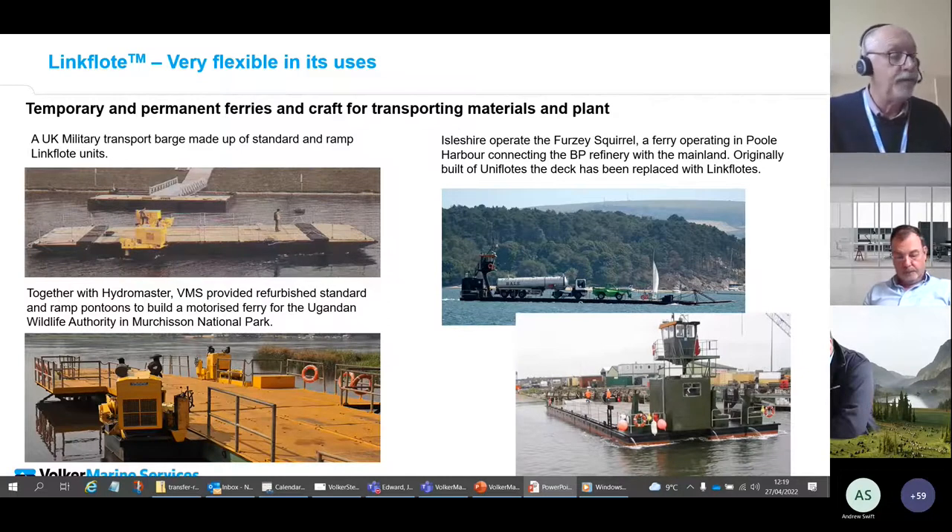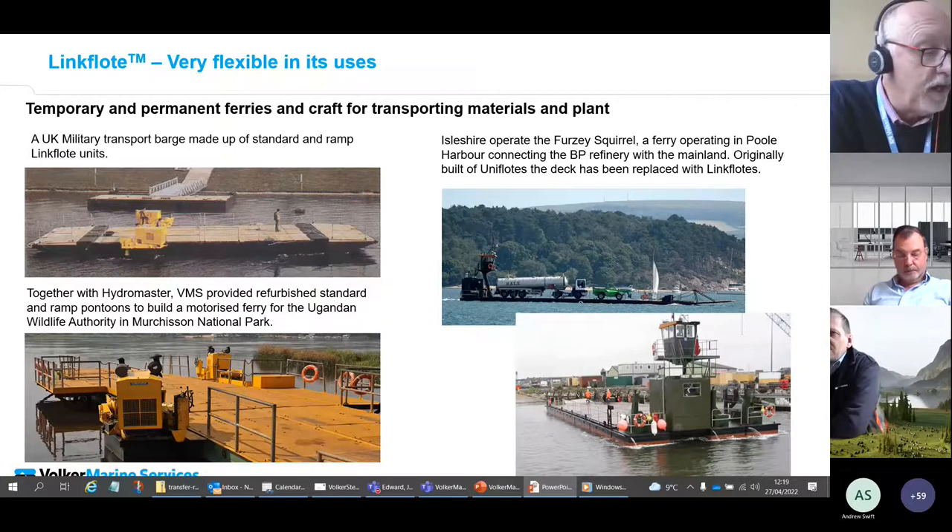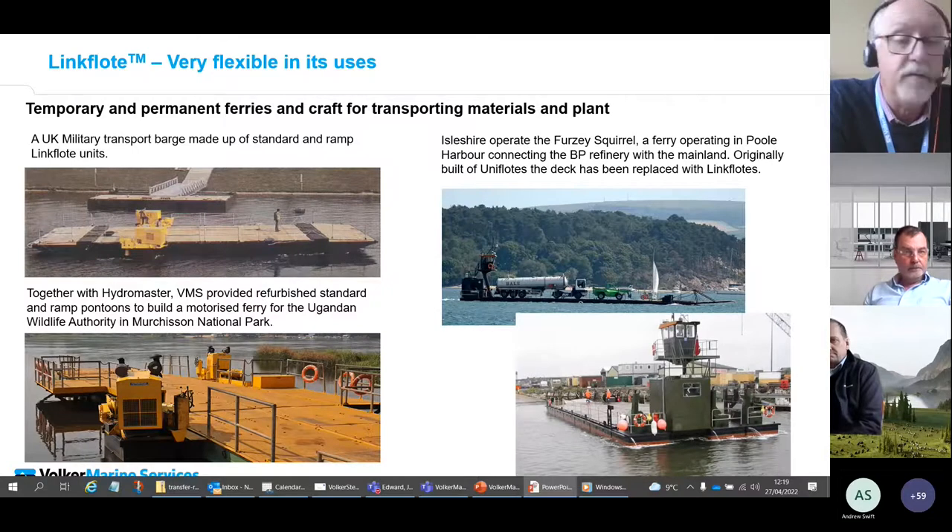Also in Poole Harbour, you can see pontoons being used by the military as a self-propelled landing craft and ferry, with a temporary birth alongside connected to the shore where a panel bridge is also built up from Link Float units. The ramp system on the bow and stern can be used for tracking plant onto the pontoon from a ramp or foreshore — these ramps are standard items operable by hand winch and available for hire and purchase. The bottom left photograph shows a vessel provided to the Ugandan Wildlife Authority, where our pontoons were provided to Hydra Master who constructed and fitted out the ferry.